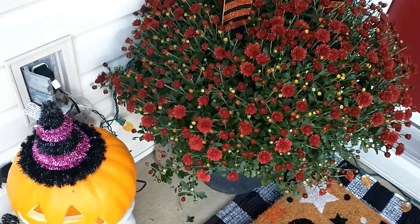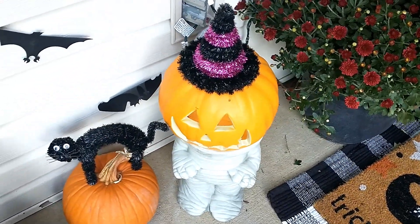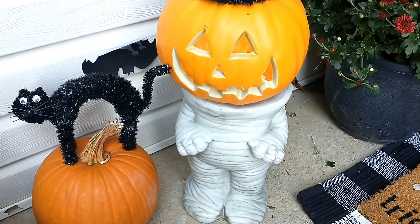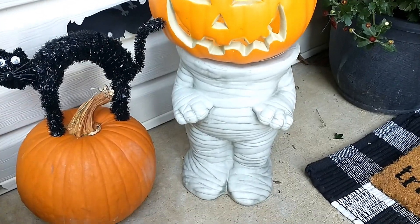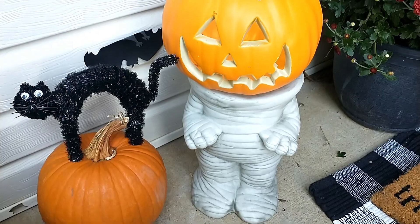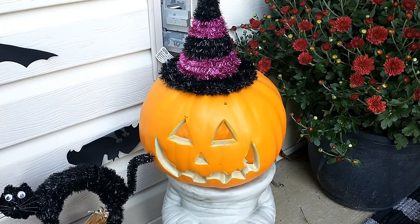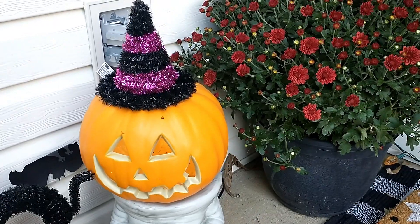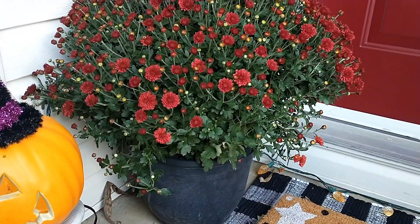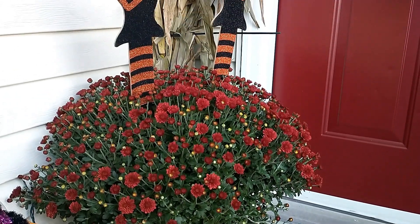Here is a little light-up jack-o'-lantern I purchased from Walmart, and the little pedestal that it's sitting on is a mummy — I purchased that from Goodwill for $3. Then this little tinsel kitty cat I got from the Dollar Tree, and I put a little witch's tinsel hat that I had purchased from the Dollar Tree on the pumpkin.